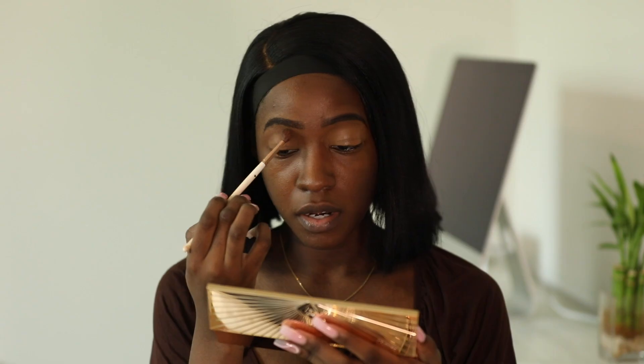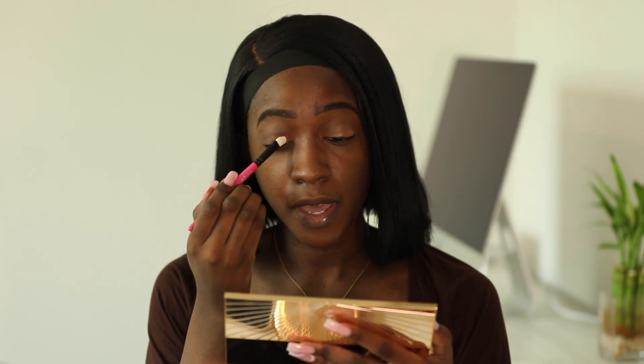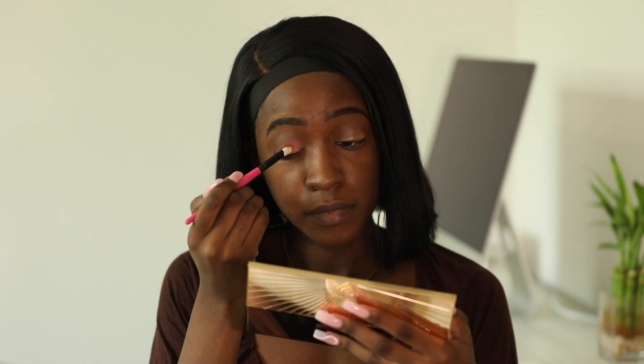I'm going to place that transition color all up in the crease area, then deepen up my crease with this brown shade. For my lid shade I want to do a mixture of these two pink shades — they're kind of both giving. The shades don't have names, but I'm going to apply the first pink one and then the second pink shade on the lid.